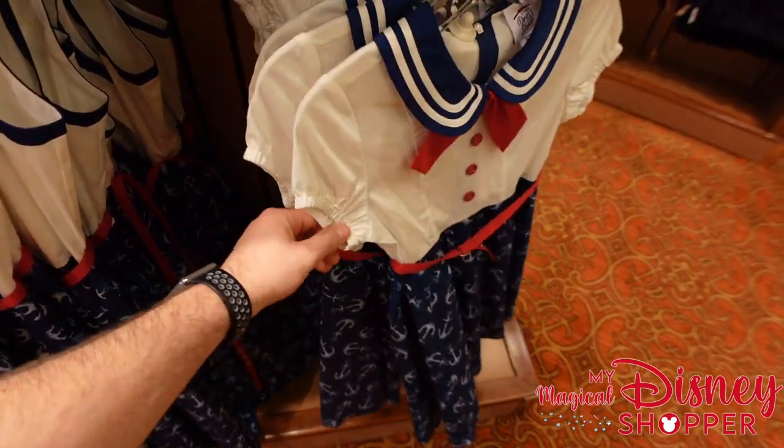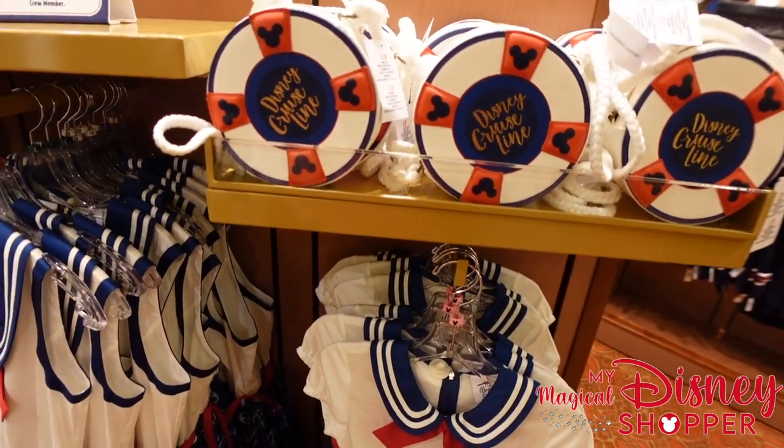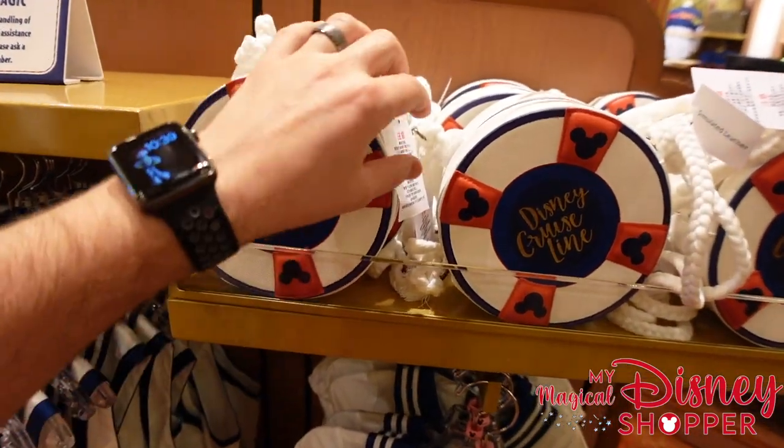They also have a kids' version of the dress, though it looks like they only have extra small and small in the kids' sizes right now. Hopefully they have some that go up a little larger. There's also the accessory bag to go with it.